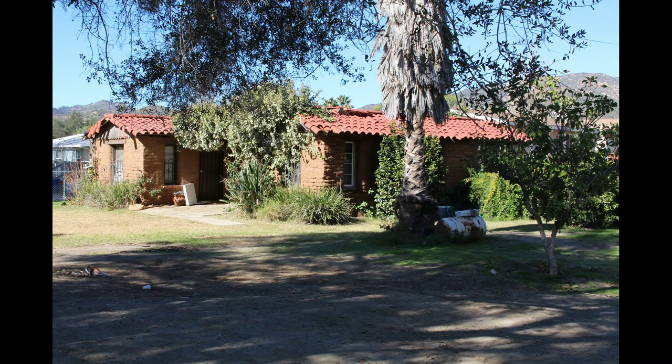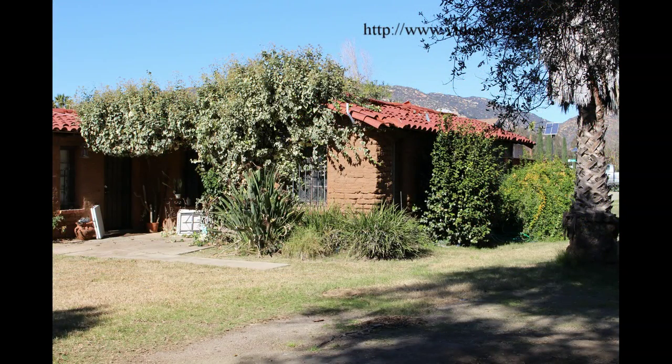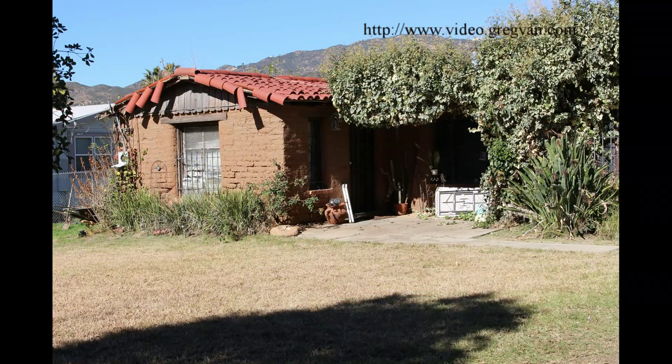Here's something you probably won't see every day — an adobe brick house, made out of mud and straw. It's kind of hard to imagine. I was actually photographing in Southern California, close to my house, and came across it and I was shocked.